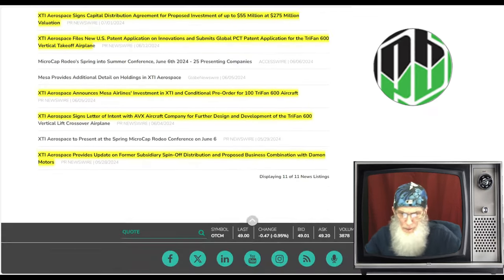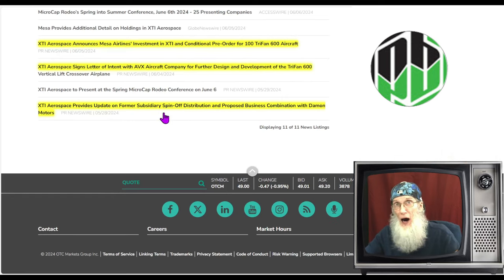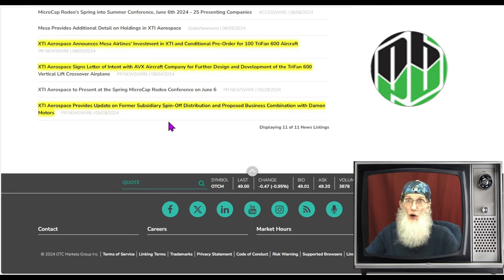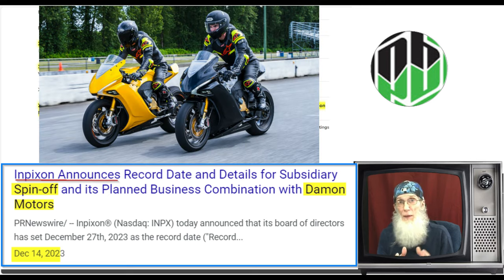Let's take a look at the news. I've only gone back here to the end of May — that's as far as they allow me to go, but it suffices. We've also got another piece of news I almost forgot about: XTI Aerospace provides an update on a former subsidiary spinoff distribution and proposed business combination with Damon Motors. When they were doing the merger with Inpixion, they had another merger going on as well — a subsidiary called Graffiti was merging with Damon Motors, which makes electric motorcycles. The two companies were spinning out onto the NASDAQ.